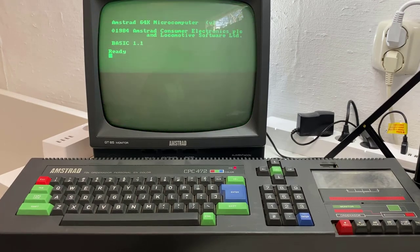Hi everyone, it's Niall from Amstradnoob.com and today we're going to take a look at the Amstrad CPC-472, which is a special Amstrad only made available in Spain for a very limited period of time.